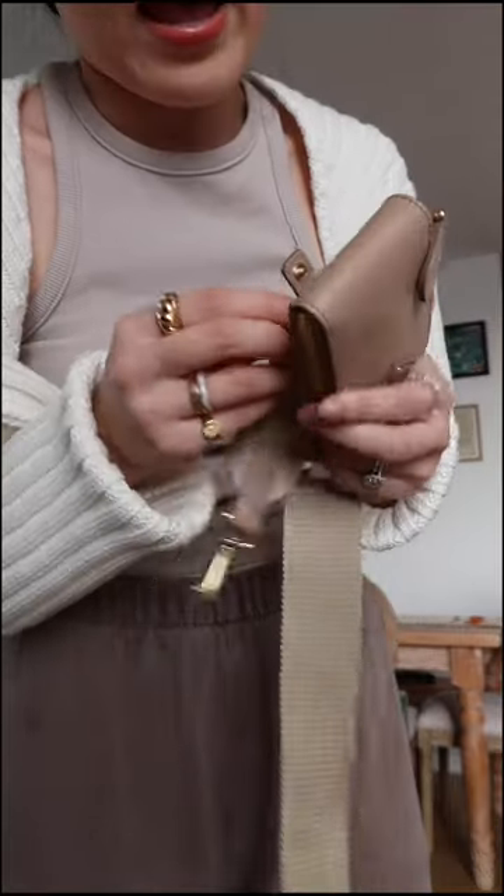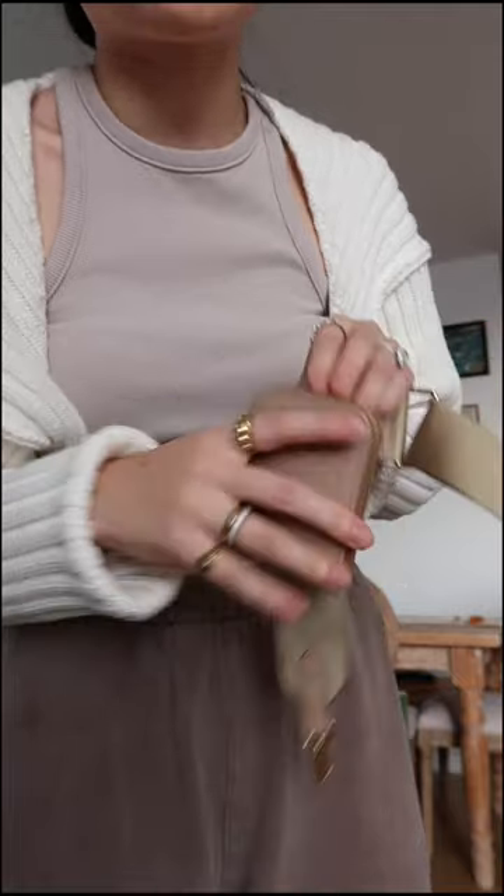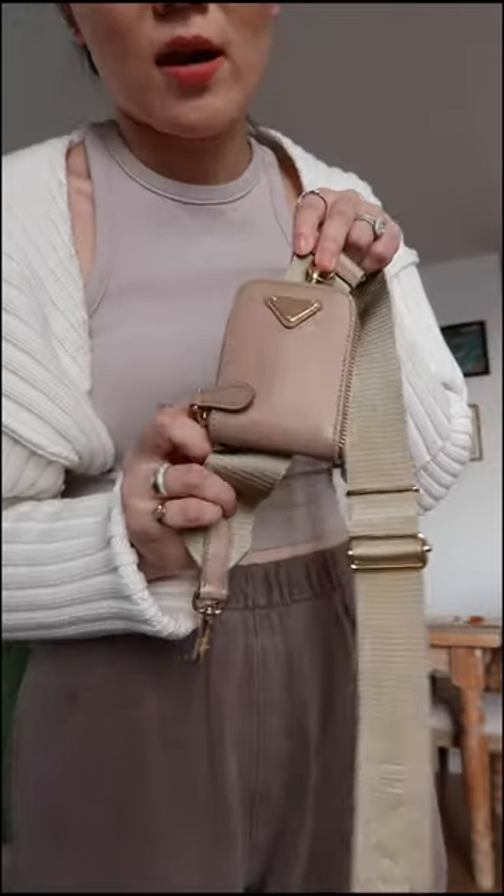By the way, the new version does have a buckle on the back to secure your little pouch so it does not move around. Follow for more handbag videos.